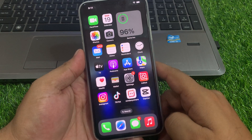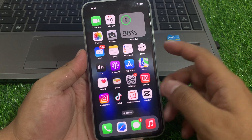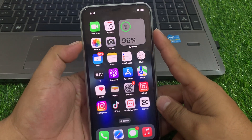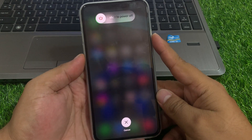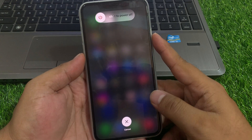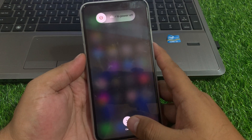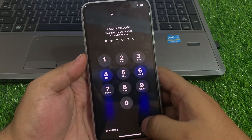Solution number two: restart your iPhone. Press the power button and volume up button, then the volume down button, and press the power button until you see the Apple logo appears on screen. When you see the Apple logo, simply wait 5 to 10 seconds, then open the camera app again.